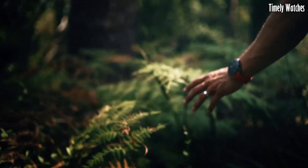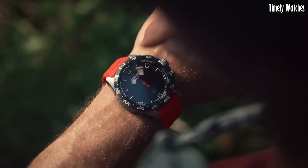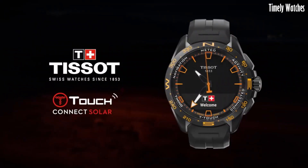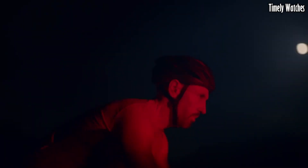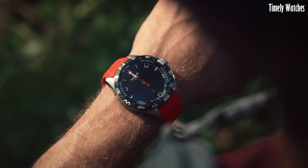The watch also includes a barometer, altimeter, and compass for outdoor adventures. With its Swiss watch heritage, the T Touch Connect combines style with advanced smart features, making it a versatile timepiece for both everyday wear and outdoor activities.